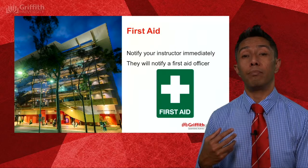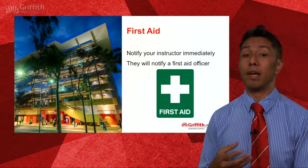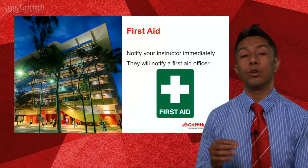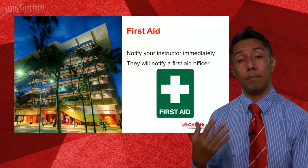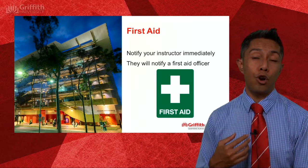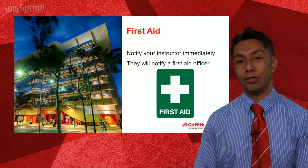In the event of an injury or illness during a lecture or seminar, please notify your instructor immediately. They will either be able to administer first aid or notify a first aid officer who will be able to attend to the situation.